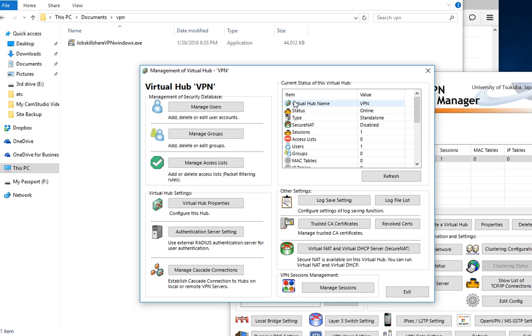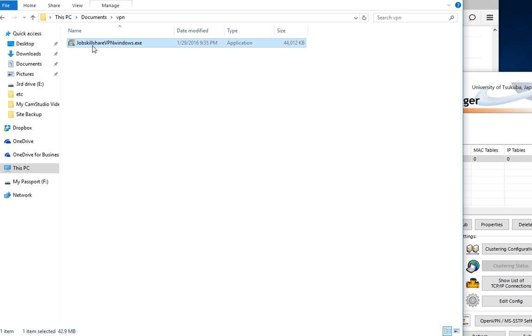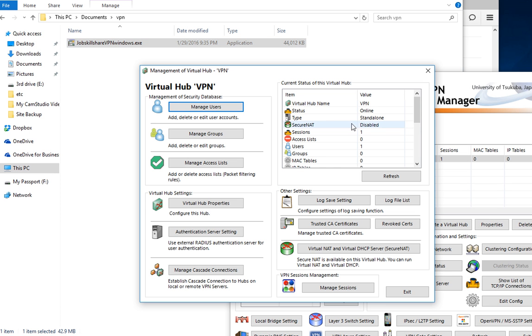There are three sides to VPN: the employees who just connect using the client, you as the IT person who gets the client from the server admin and installs and troubleshoot it, and the server admin who configured everything. The server side involves networking — IP addresses, virtual hubs, security settings. That's why we'll have a full course on the VPN server side. We're going to cover all of that in detail.